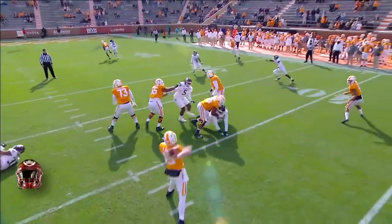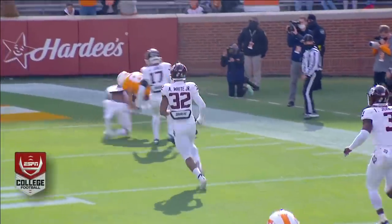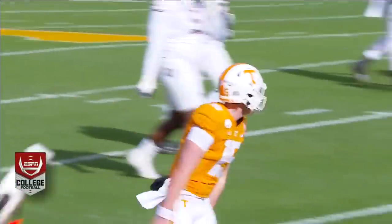And in for a Vols touchdown. With a defense like this, there's time to throw the football. The wheel route comes open, and in a game that everyone thought A&M was going to show up, it's the Volunteers early on on top.